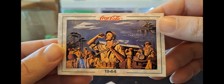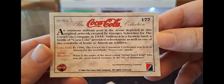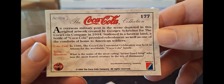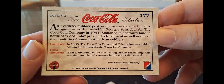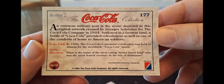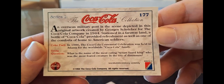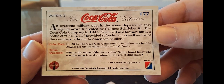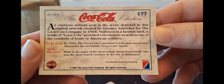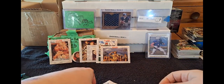1944 - we all know what time period that was. An overseas military post is the scene depicted in this original artwork created by George Schreiber for Coke in 1944. Stationed in a faraway land, a bottle of Coke provided refreshment as well as one of the comforts of home to American soldiers. In 1986, the Coca-Cola Centennial Celebration was held in Atlanta for the worldwide Coke family. Shout out Atlanta. Shout out Coke.